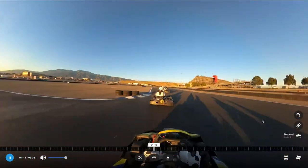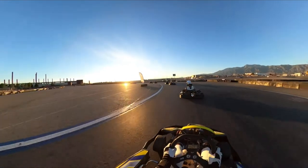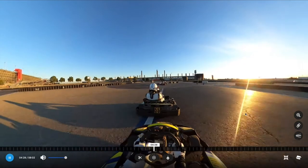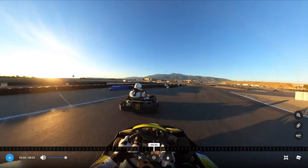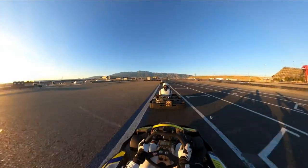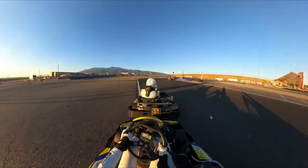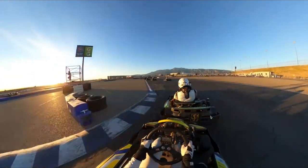Coming up to the horseshoe, my goal is to get in the draft of cart number 55. I end up doing that, but there's already about a one to two second gap on lap one, which you don't usually see. I initially thought maybe he just got a slow start, but I'm starting to think maybe it's the cart.